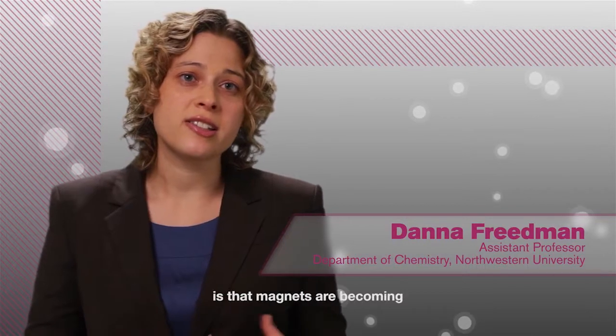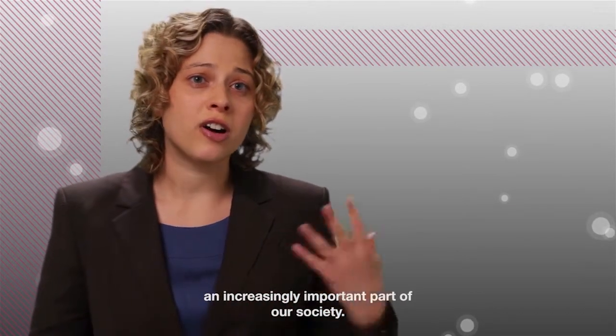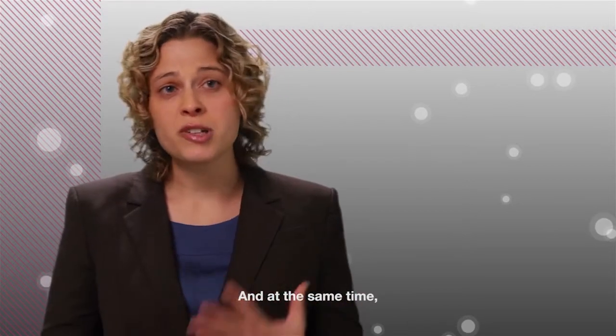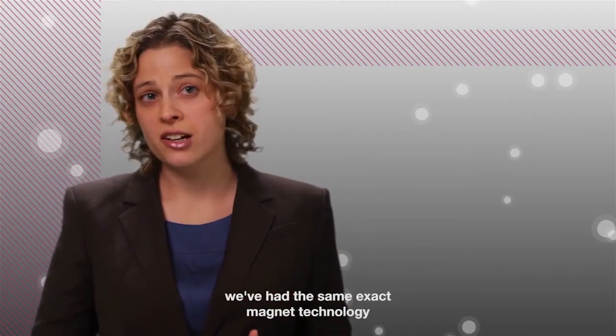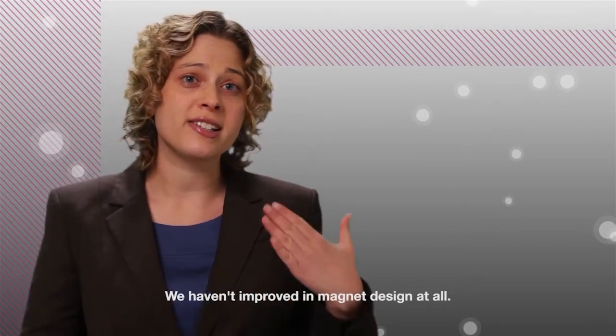There are a lot of reasons we need to replace rare earth magnets with other materials. One of the primary reasons is that magnets are becoming an increasingly important part of our society, and at the same time, we've had the same exact magnet technology for the past 30 years. We haven't improved in magnet design at all.